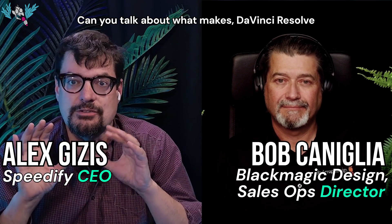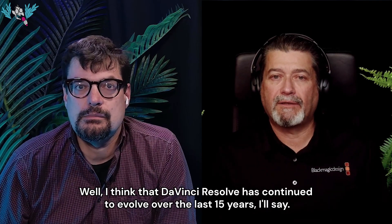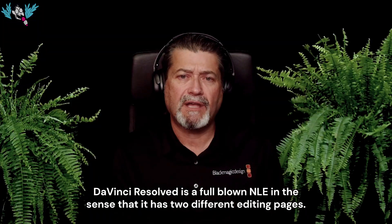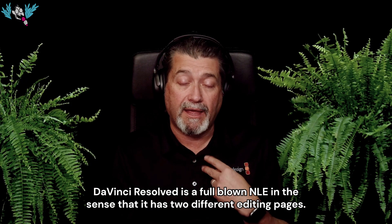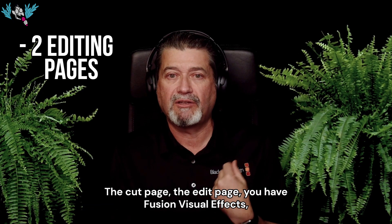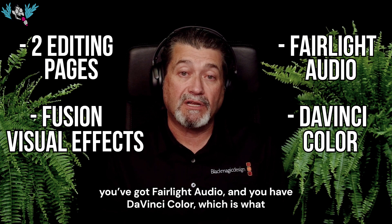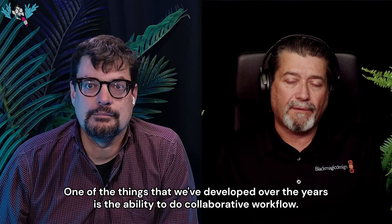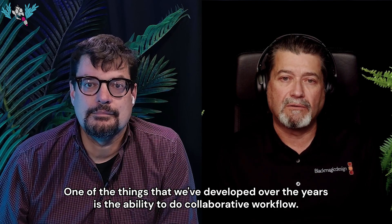Can you talk about what makes DaVinci Resolve so different than the other video editing programs out there? DaVinci Resolve has continued to evolve over the last 15 years. It's a full-blown NLE with two different editing pages — the cut page and the edit page — plus Fusion visual effects, Fairlight audio, and DaVinci Color, which is what DaVinci was always known for: color correction.